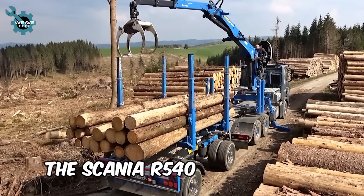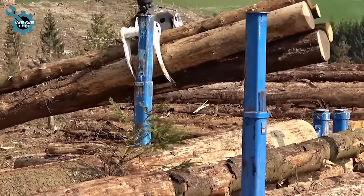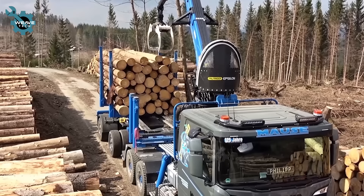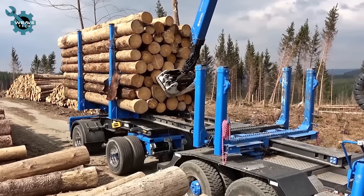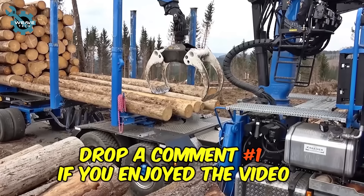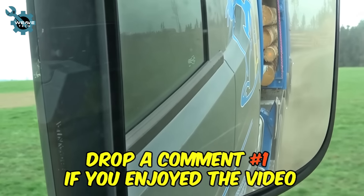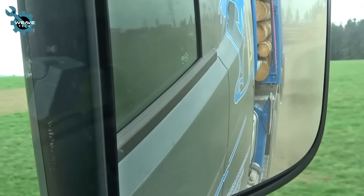Introducing the Scania R540 with a sleek wooden body and closed attachment from Fahrzeugbau Kramer. Paired with Kramer's matching follower and the Dahl A700 combination stool system, this setup is topped off by the striking blue Palfinger Epsilon S270L crane, seamlessly integrating with the ensemble.